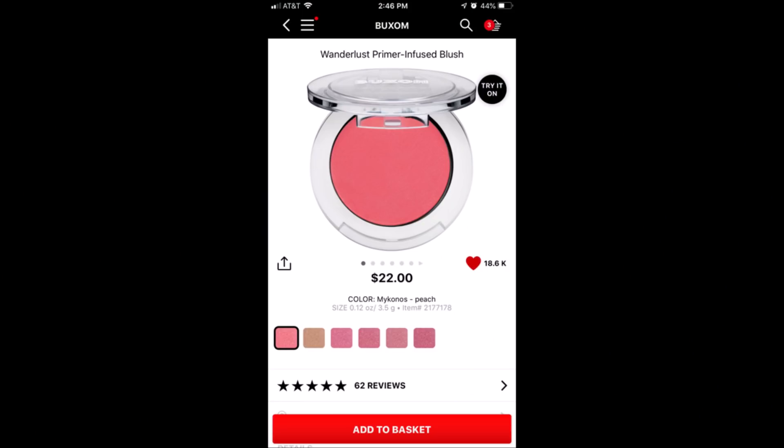The next is a blush from Buxom — the Wanderlust Primer Infused Blush. I want to know what primer infused means. I've seen reviews and everybody seems to love it, but most YouTubers love everything. I wouldn't mind trying it for myself. It's $22. I love drugstore blushes so much — do I need to pay $22 for a blush?